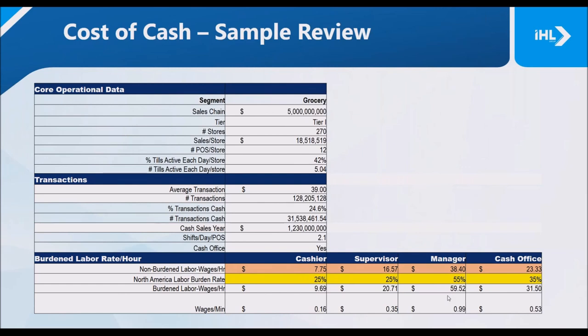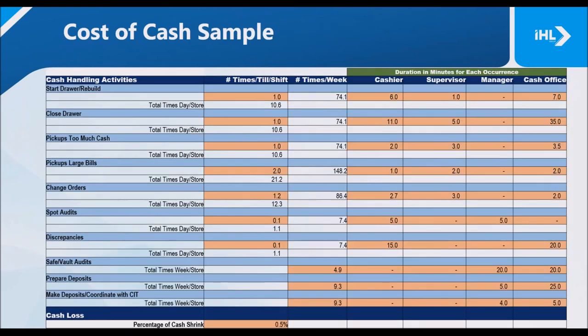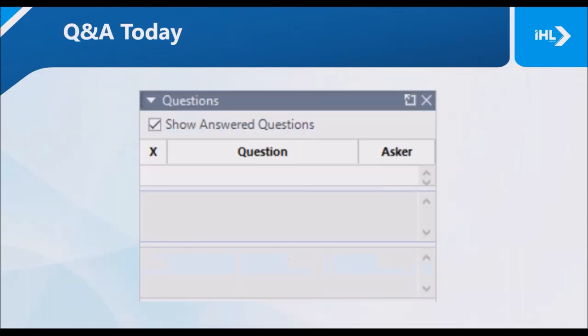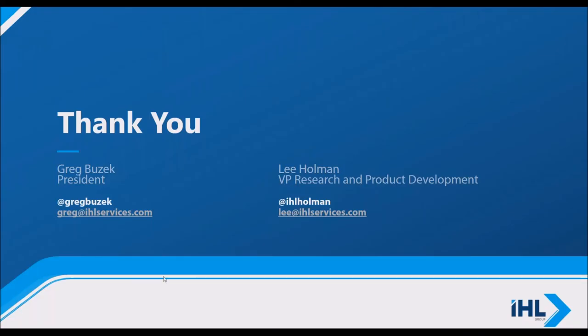Thank you very much. This concludes our webinar for today. Thank you very much to everyone who asked questions. If you think of any further questions, feel free to email Greg at IHLservices.com or Kelly at IHLservices.com, and we will make sure you get a response. Have a great day.